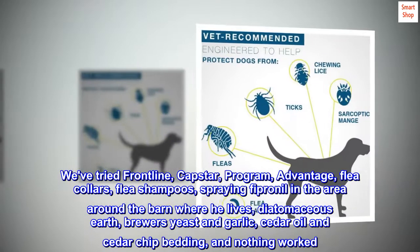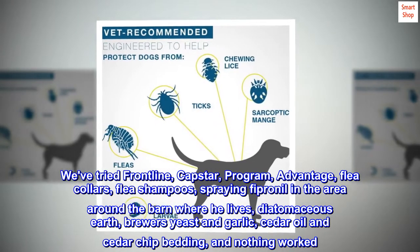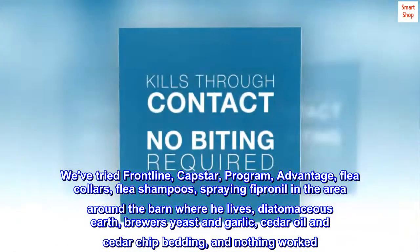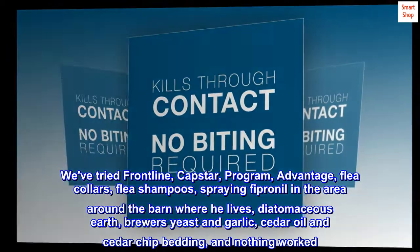We've tried Frontline, Capstar, Program, Advantage, flea collars, flea shampoos, spraying fipronil in the area around the barn where he lives, diatomaceous earth, brewer's yeast and garlic, cedar oil and cedar chip bedding, and nothing worked.